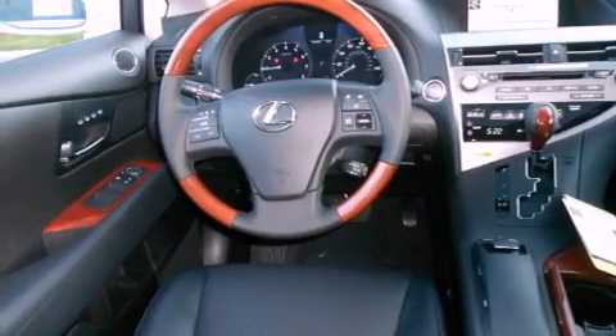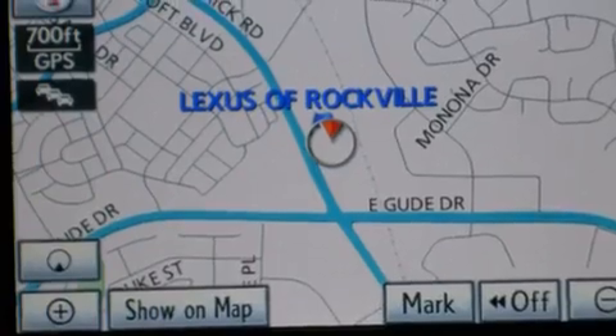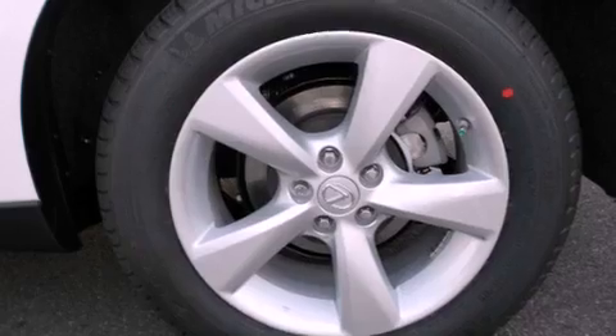The following features are also included: a power moonroof, heated front seats, cruise control, a CD player, a leather-wrapped steering wheel, a passenger side vanity mirror, a security system, a traction control system, a steering wheel with memory settings, and intuitive parking assist.